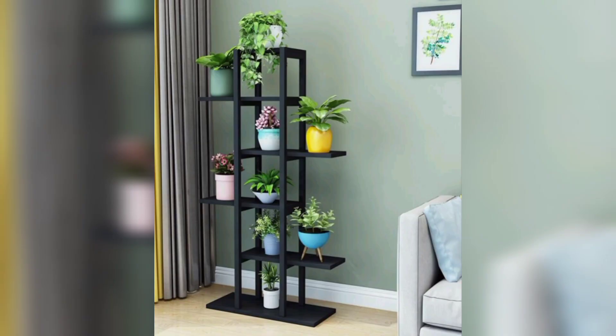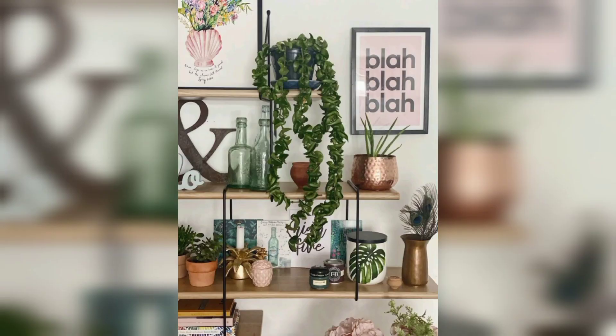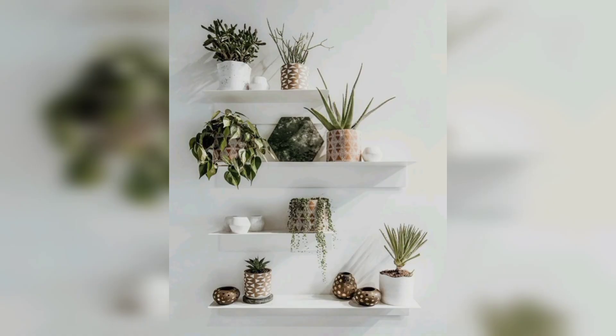Living room flower shelf stands are designed to maximize space while adding a decorative element. They are perfect for utilizing vertical space, making them an excellent choice for smaller living rooms. By elevating your plants, you free up valuable floor space for other furniture or activities.